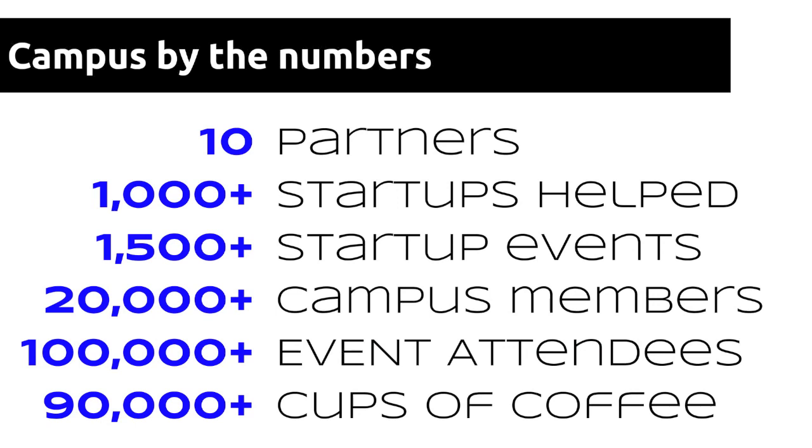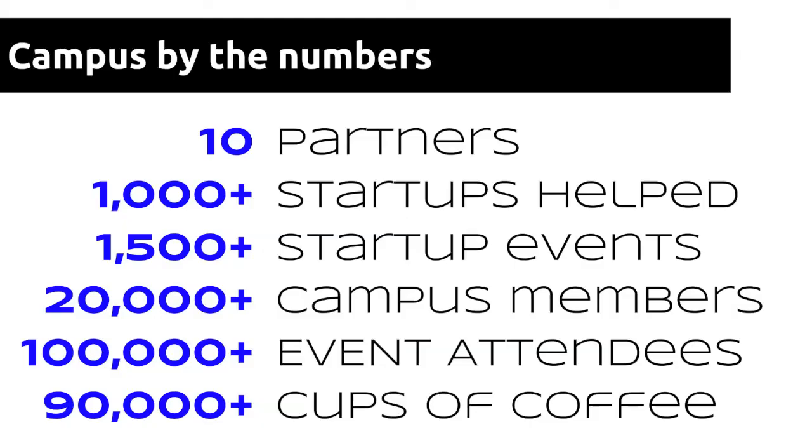Here are a few numbers from Campus in the past year and a half — we haven't even been open two years since we launched in March 2012. We have 10 partners and have helped more than 1,000 startups across programs, co-working, etc. — and I think that's actually a conservative number. We're just going to do 1,000 mentorship sessions this year alone, so you can probably double it. We've held more than 1,500 startup events to date, bringing more than 200,000 people. One interesting stat: I asked the café in the basement how many cups of coffee they sold in year one — 90,000 cups. I believe there's a correlation between coffee and innovation, and we have pretty good coffee — the best in town, so if you're ever in London, come check it out.